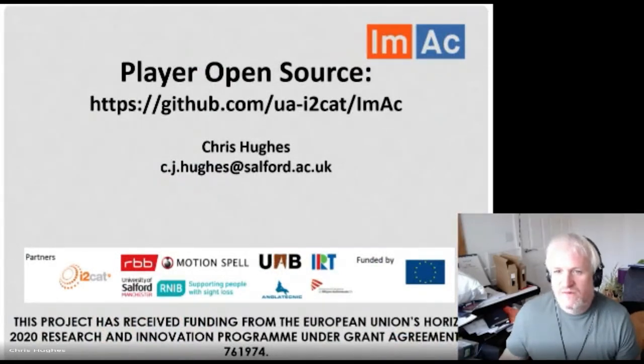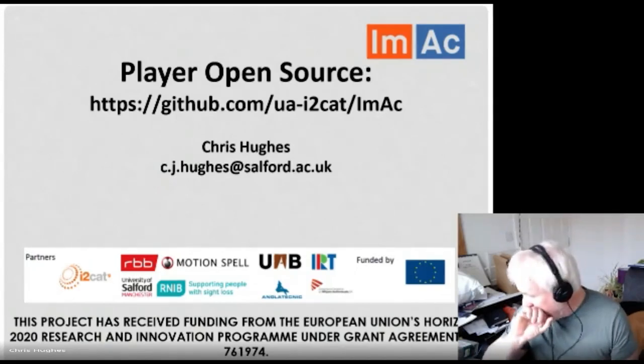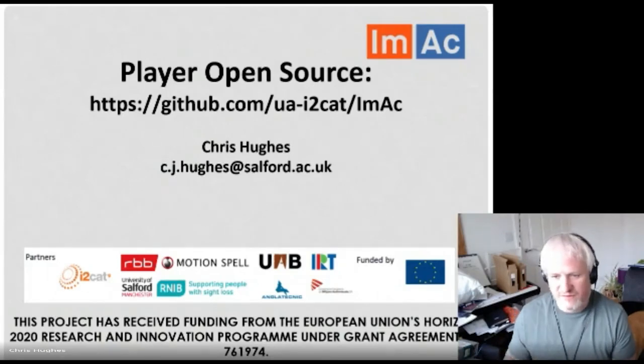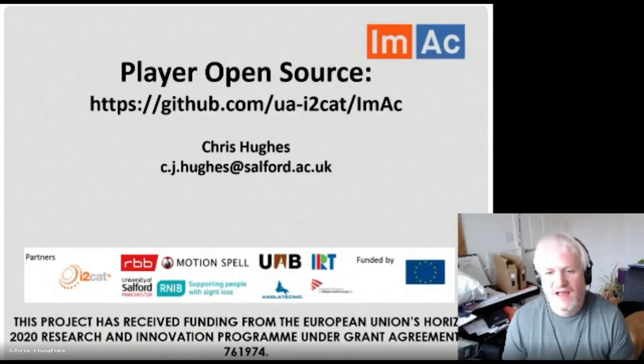Hopefully that was about the right length of time. For those of you coming to the workshop on Wednesday, I start by talking about the iMac player, the platform, and the project, using it as an interesting example to discuss how future work came out of it and to share my experiences and lessons learned.